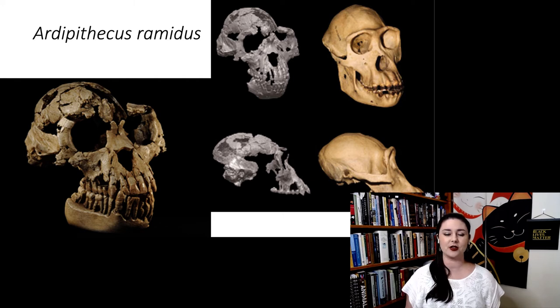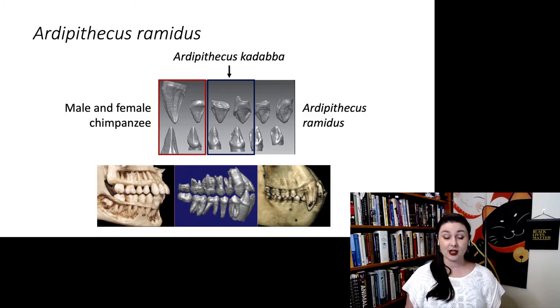Looking at the skull of Ardipithecus ramidus: it has nice big orbits, still a bit of a brow ridge, but the cranium is not large — pretty much the same size as a chimpanzee, about 300 to 350 cubic centimeters. Looking at the canines, both species of Ardipithecus have notably smaller canines than chimpanzees, and there doesn't appear to be much sexual dimorphism in canine size or morphology. This suggests males were no longer using their canines to compete for female mates.